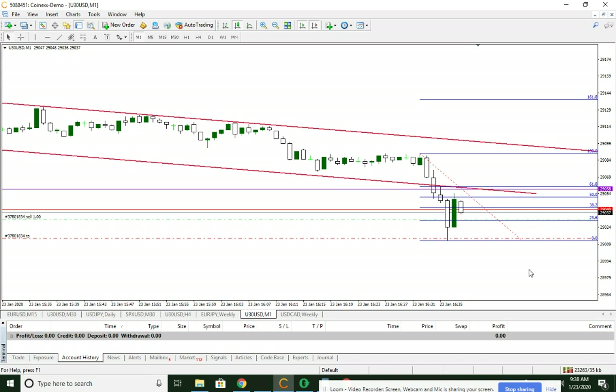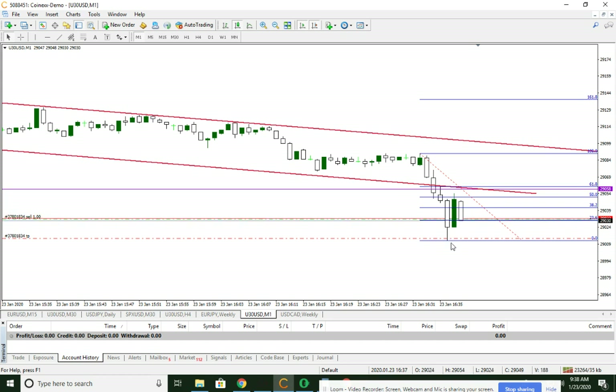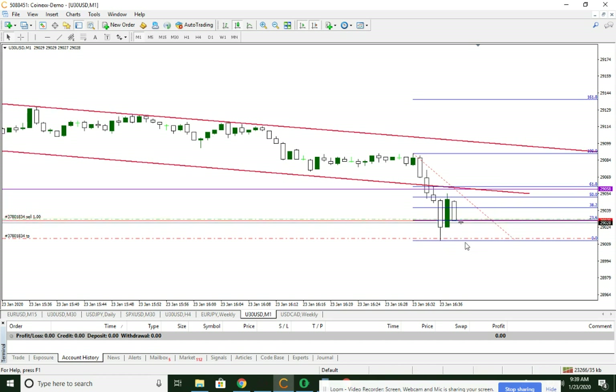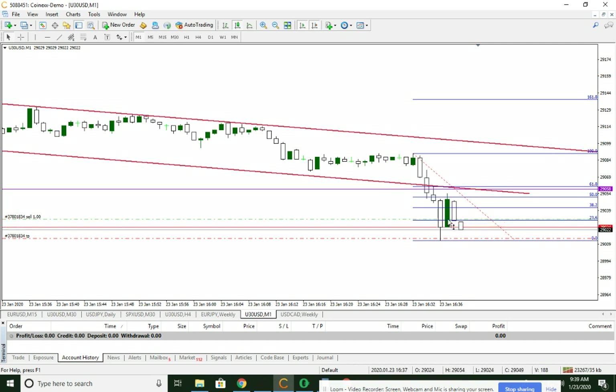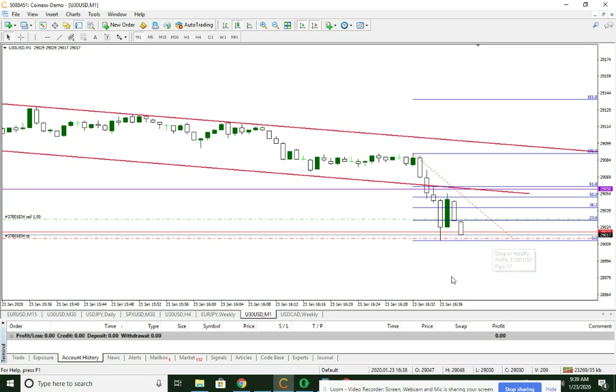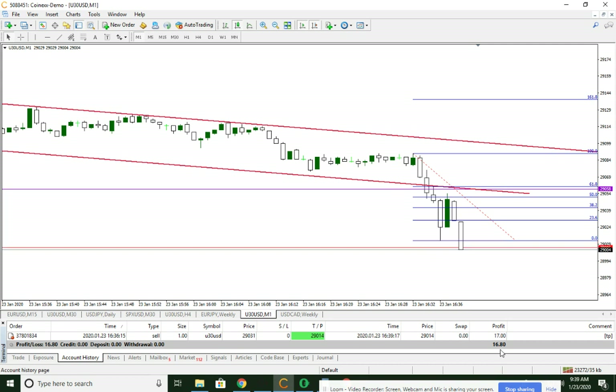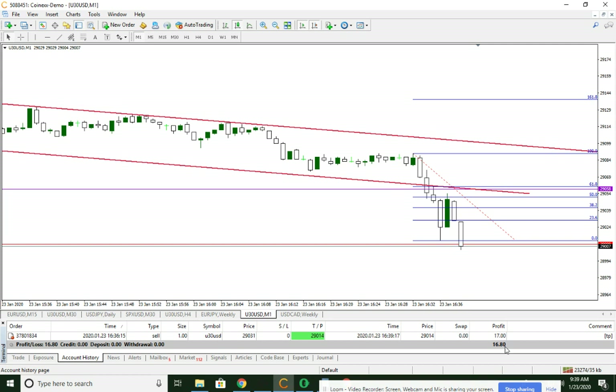We had 17-18 points of profit — that was just off of the open, there wasn't even a five-minute candle. Now we're moving lower. We have this limit set, we'll just leave it there, and that would be a 17-point scalp. You could see that — and it was hit.